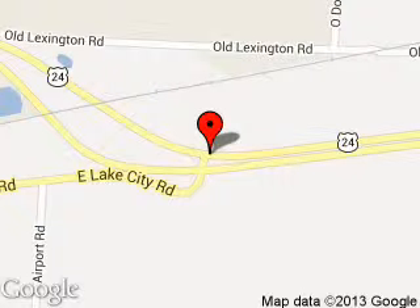We are located at 29906 East U.S. 24 Highway, Buckner, Missouri, 64016.